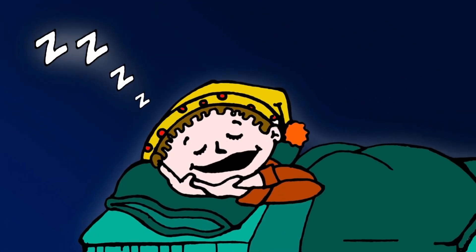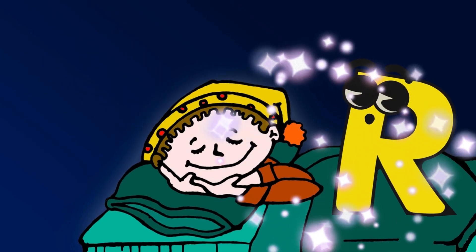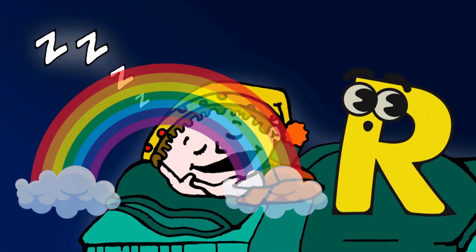Baby is sleeping — maybe he is having a dream! But wait! Where is our letter? Here is our letter R! R is for Rainbow!